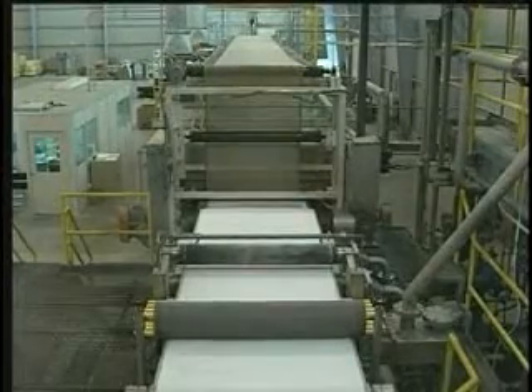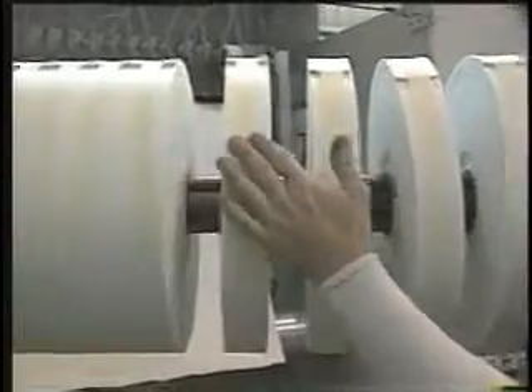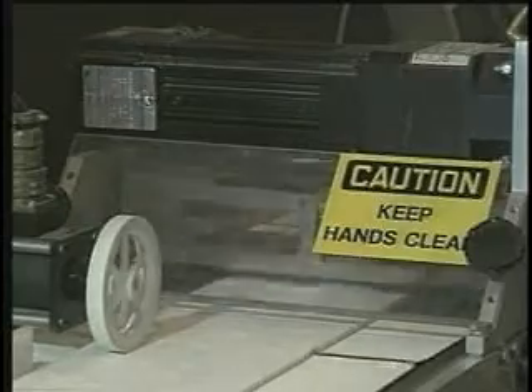Using a proprietary process, we blend fibers, binders, and additives to produce papers of various widths with thicknesses up to one-half inch. Offline slitters and precision die cutting equipment allow us to produce custom sizes and shapes.